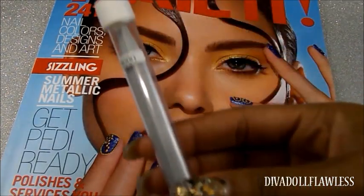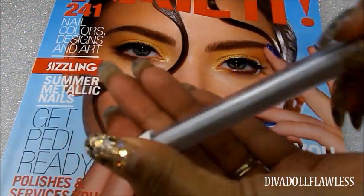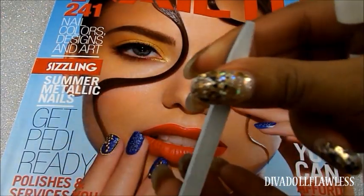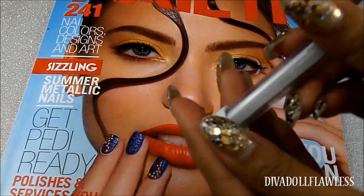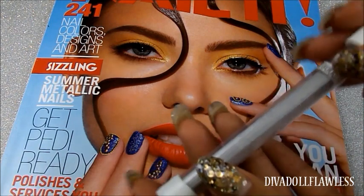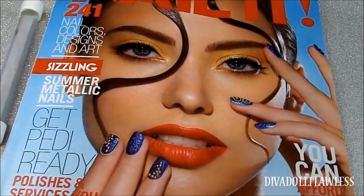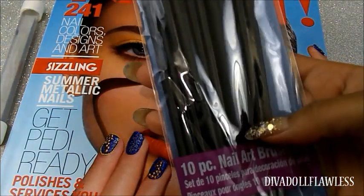The next thing I picked up from Sally's is this cuticle eraser and cuticle pusher — it's just a white stone one. I really like these for pushing back my cuticles, say if I'm doing a refill on my nails. I'm debating on whether or not I want to do my own refill or go back to my nail tech.